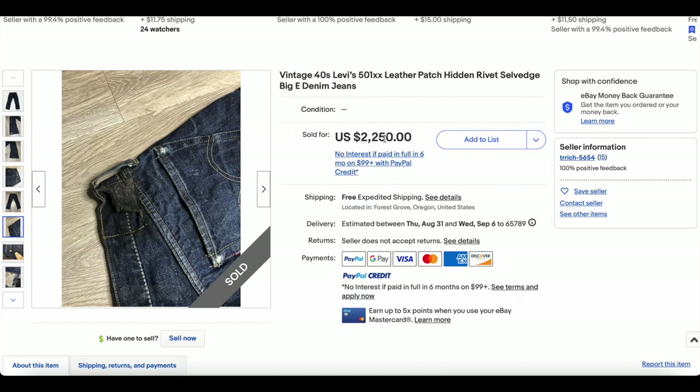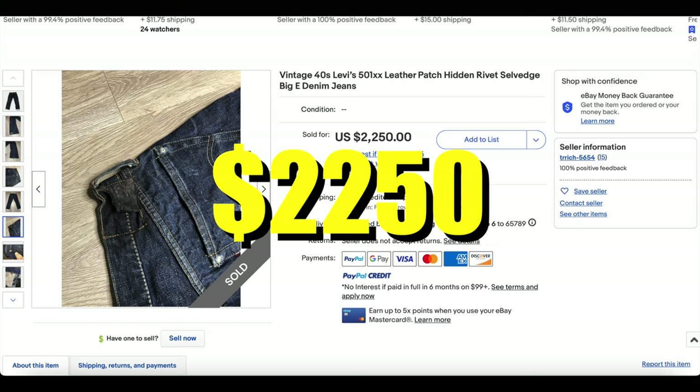This one, obviously because it's in better condition, sold for a little bit more — about $50 more.